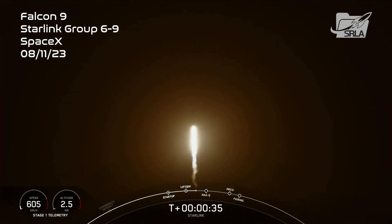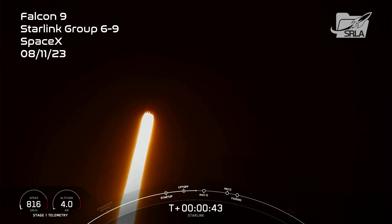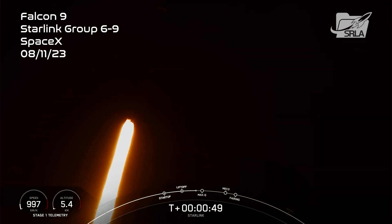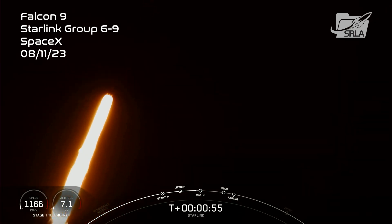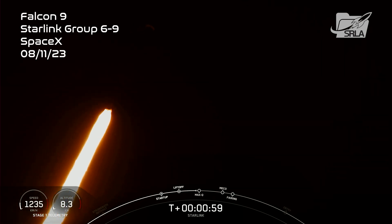At T plus 35 seconds into flight, Falcon 9 has successfully lifted off from Space Launch Complex 40 from Cape Canaveral, Florida, at 1:17 a.m. Eastern Time. Nominal power and telemetry. Now we are throttling down the engines in preparation for Max-Q, which is coming up here in about 20 seconds. That is the largest amount of external stresses that the vehicle will see on ascent.